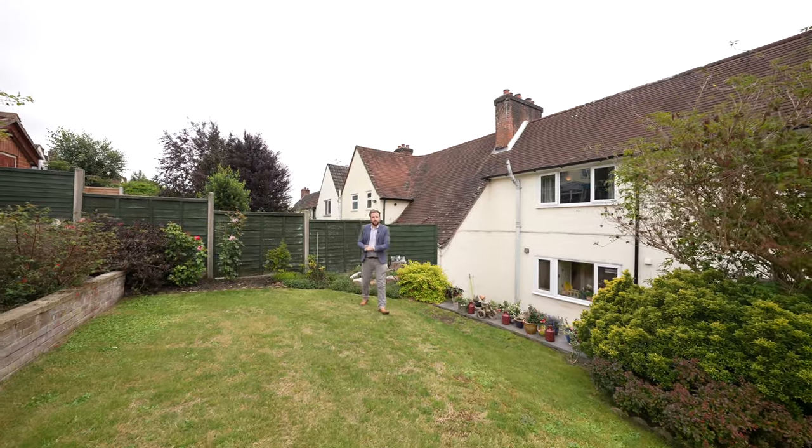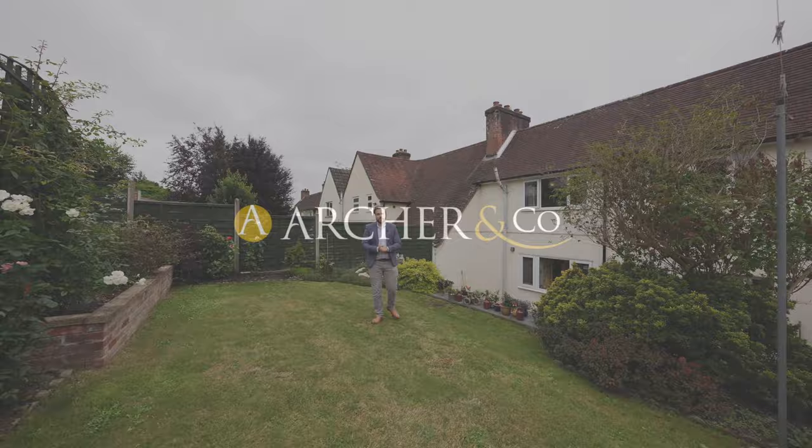So if you think this spacious three-bedroom property could be your next home, why not get in touch and arrange a viewing with one of the team.